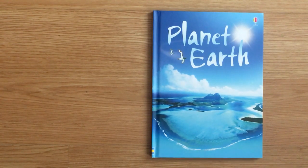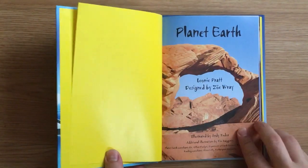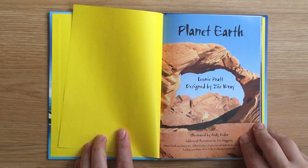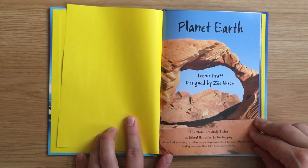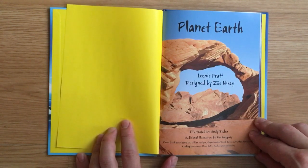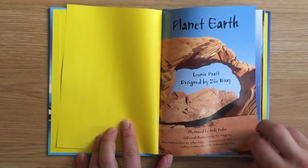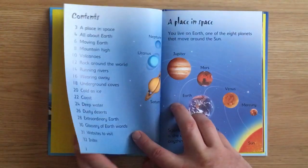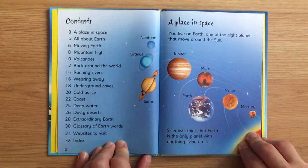Planet Earth by Leonie Pratt, designed by Zoe Ray, illustrated by Andy Tudor, with additional illustrations by Tim Haggerty. Planet Earth consultants: Dr. Jillian Folger, Department of Earth Sciences, Durham University. Reading consultant: Allison Kelly, Roehampton University.